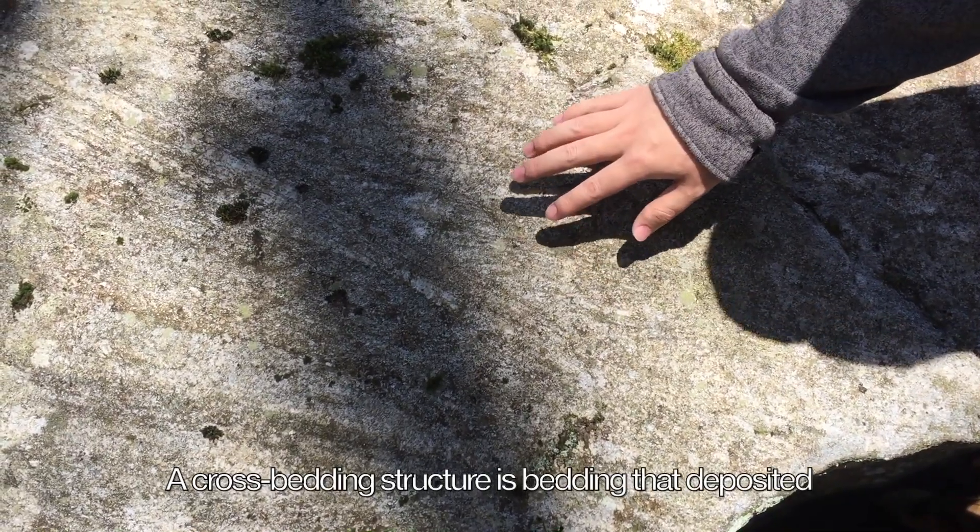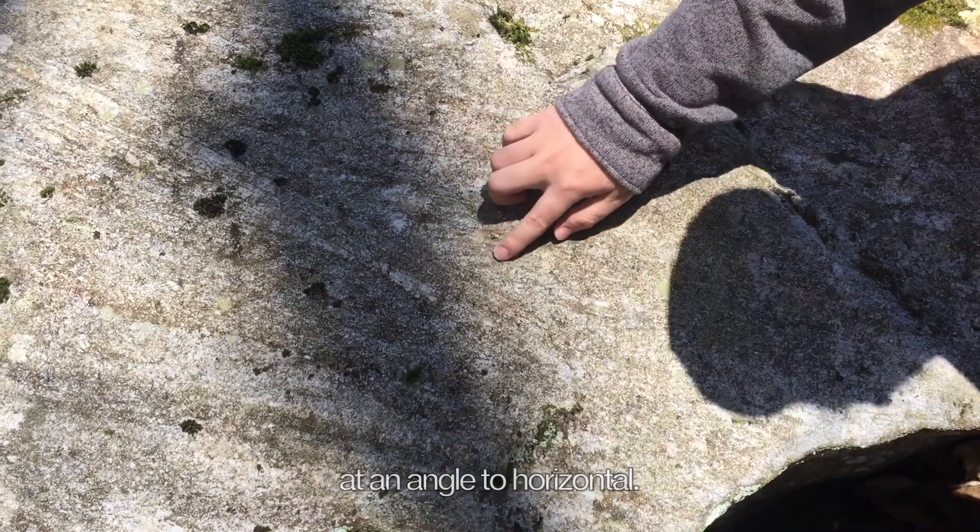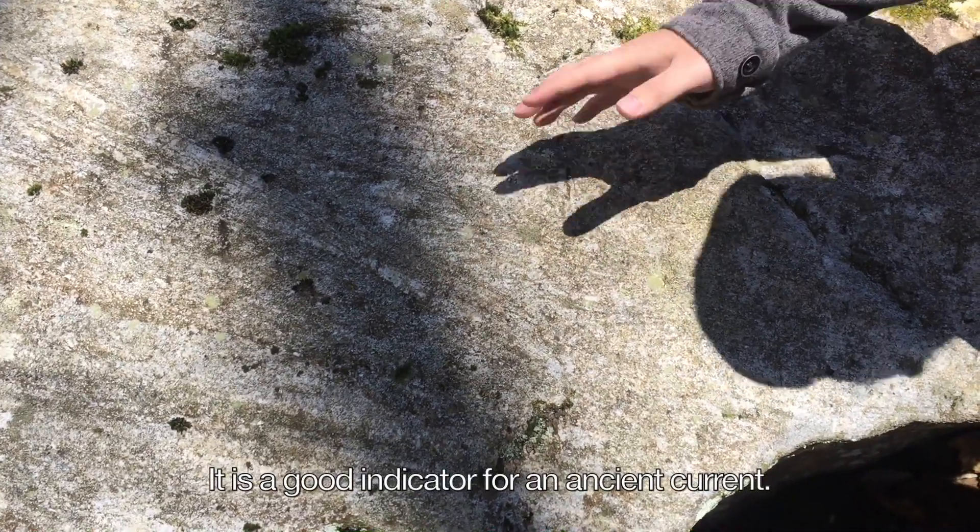The cross-bedding structure consists of beds deposited at an angle to horizontal. It is a good indicator of ancient current direction.